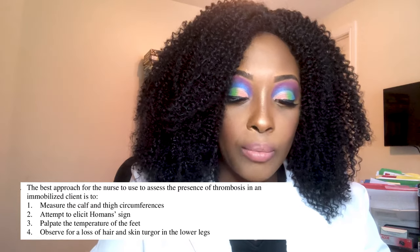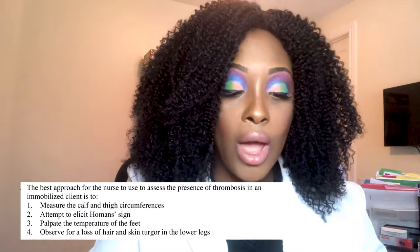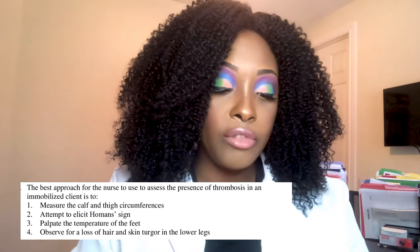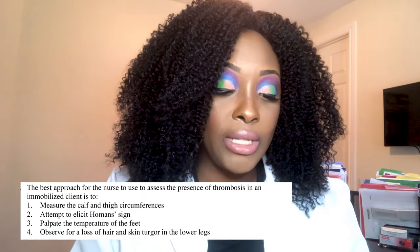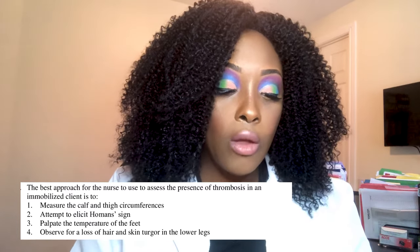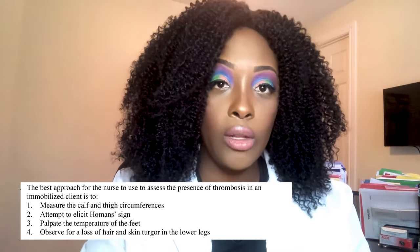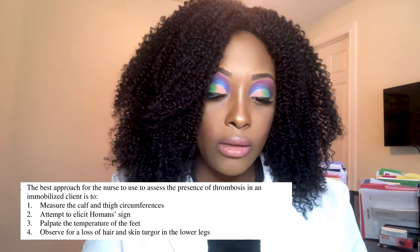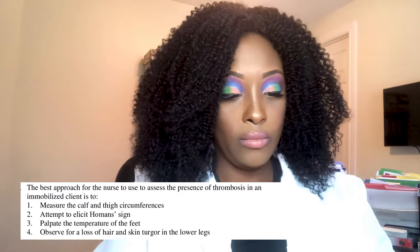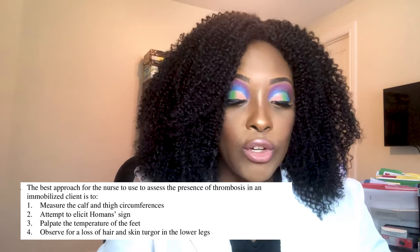Next question: The best approach to assess the presence of thrombosis in an immobilized client is to: one, measure calf and thigh circumference; two, attempt to elicit the Homans sign; three, palpate the temperature of the feet; or four, observe for loss of hair and skin turgor in the lower legs. Take a moment to think of your answer.